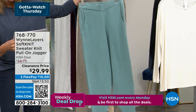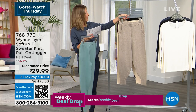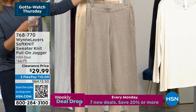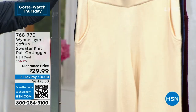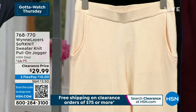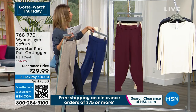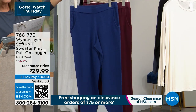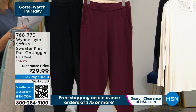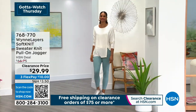Colors available include celadon — a beautiful, dreamy aqua blue — oatmeal heather, ecru, burgundy, and twilight blue, which is almost a royal blue. We also have black, but we only have 50 left in black. Lowest price we've ever offered on the jogger.